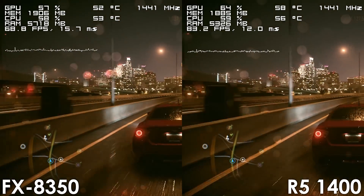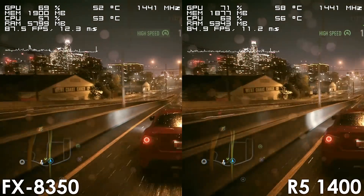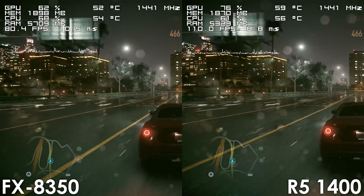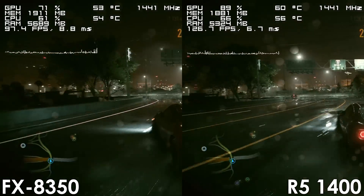Personally I don't really find it to be that big of a deal, as this is the kind of game where you don't really need a high framerate to stay competitive, unlike titles such as CSGO and PUBG. The FX8350 was able to deliver well above 60fps most of the time.